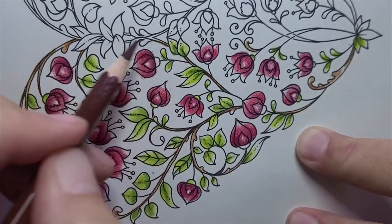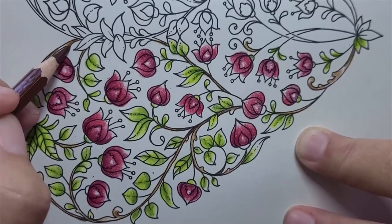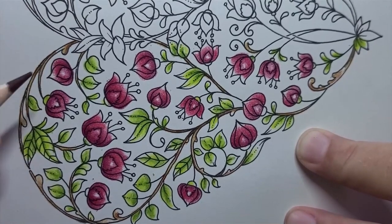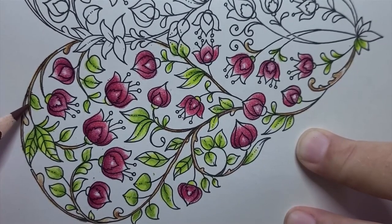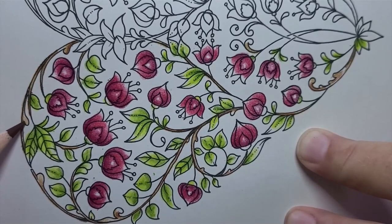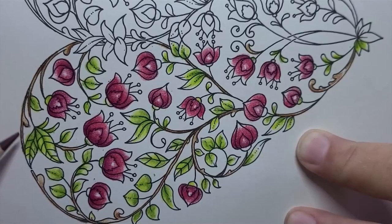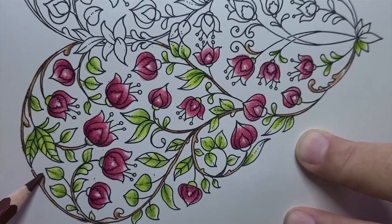I'm still wearing my craft glasses. I wonder if I got used to doing really small images — I always was only doing half of those. I feel like I need to see more. Some of these vine lines are awfully thin and I'm going to have to clean that up.